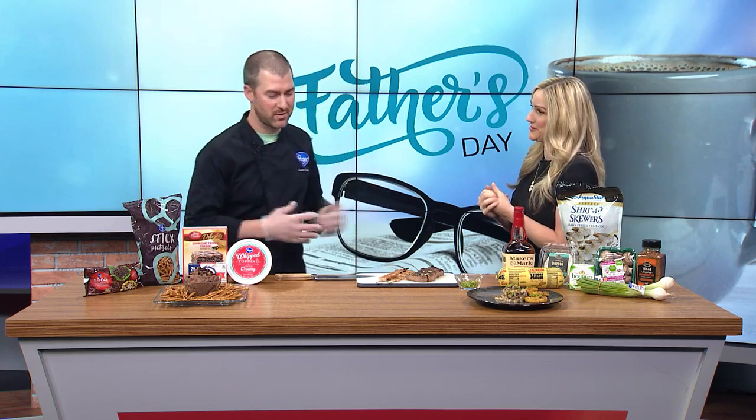Father's Day is this Sunday, so why not treat dad to a feast? We asked one of our favorite dads, Chef Aaron from Kroger, to come in and show us some of his recipes, which are always quick and simple and, most importantly, delicious. These are no exception here. Dad is going to love these. The whole family is going to love these, particularly the dessert. We'll get to that in just a second. Do you want to start with dessert, Chef Aaron?